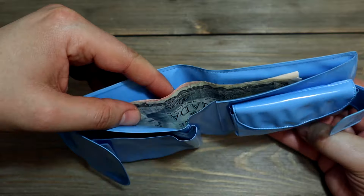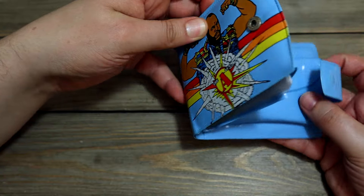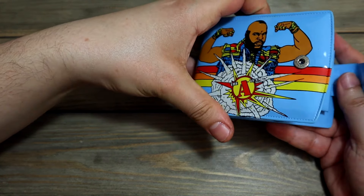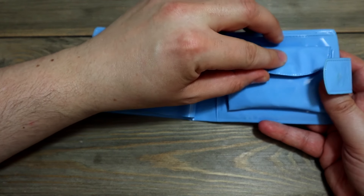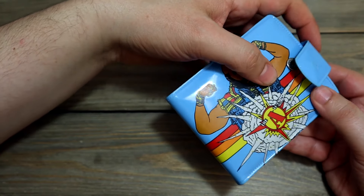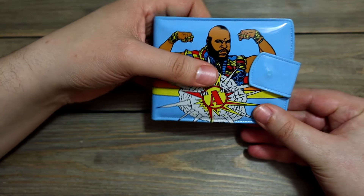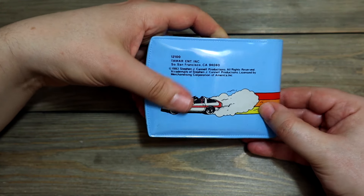And inside there's some old school Canadian money, but I'll do a different video about that eventually. It's a pretty solid wallet. It's probably pretty rare to find this in this condition. It's a really nice thing to have in any retro dude's or dudette's collection.